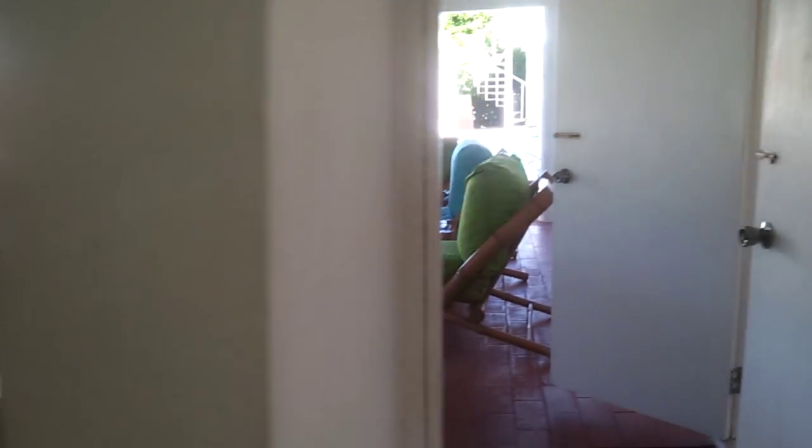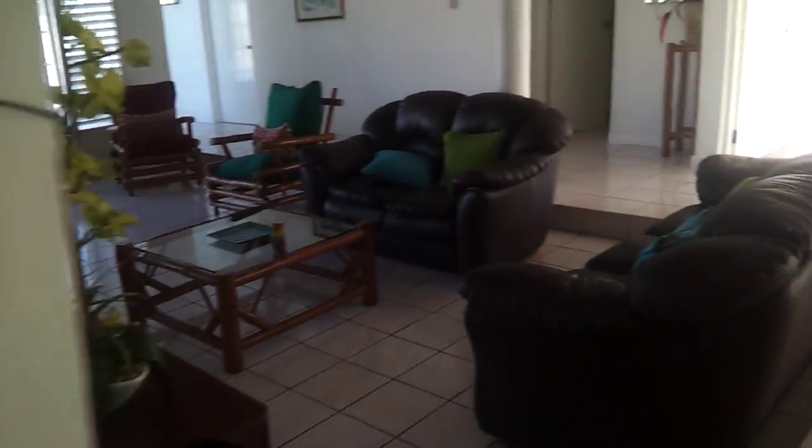Kitchen. Looks right out onto the deck. And of course our gorgeous pool back there. Nice shaded covered area that we sit at most times.